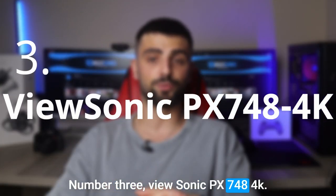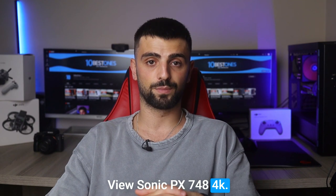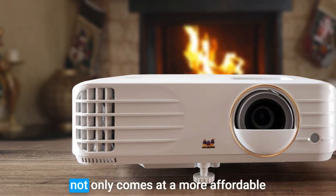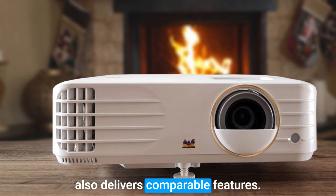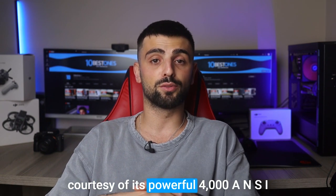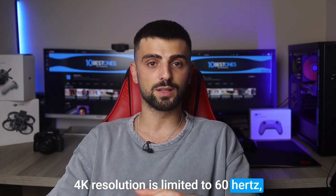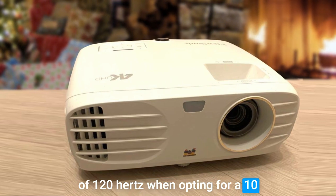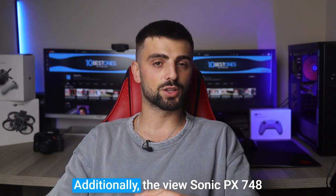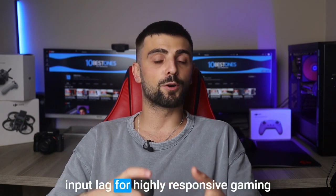Number 3: ViewSonic PX748 4K. The ViewSonic PX748 4K is a versatile projector that complements your gaming console flawlessly. This exceptional gaming projector not only comes at a more affordable price compared to the others, but also delivers comparable features. Immerse yourself in stunning 4K HDR visuals courtesy of its powerful 4000 ANSI lumen light source. While the projector's 4K resolution is limited to 60Hz, you can still enjoy the smoothness of 120Hz at 1080p on consoles, and an impressive 240Hz if you connect a PC. Additionally, the ViewSonic PX748 4K boasts an incredibly low 4.2ms input lag for highly responsive gaming.